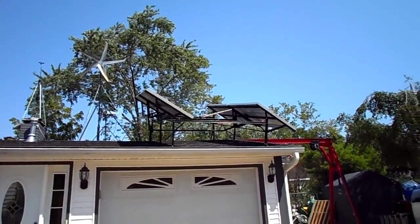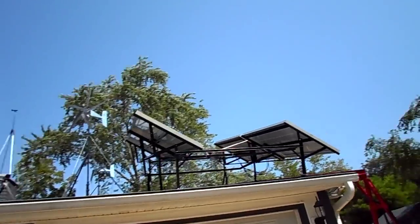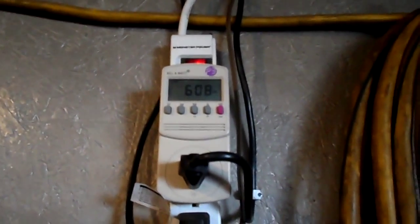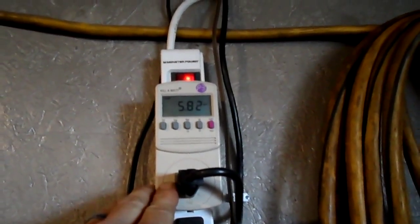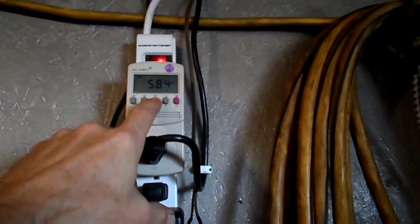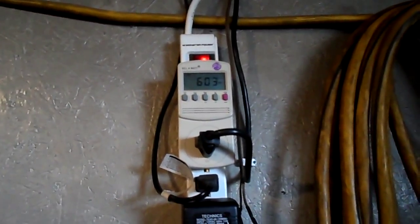Alright, there they are up and working — skies are clear now. It's pretty much a direct hit on the panels. Inside it's reading 603 watts and just under six amps. I have seen as high as six amps and as much as 630 watts.